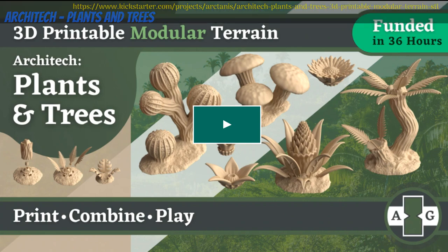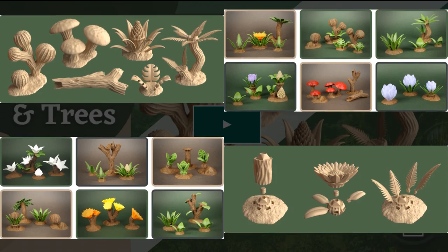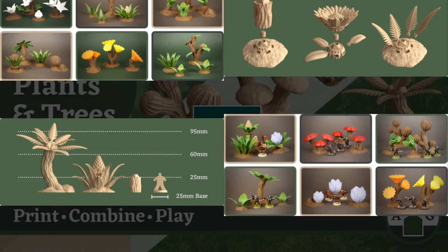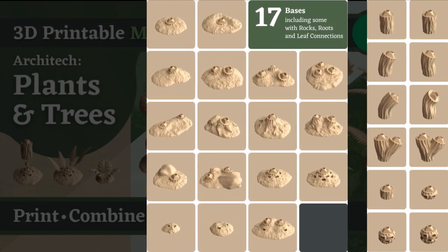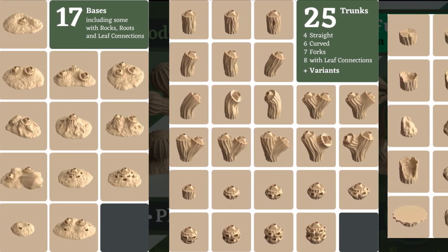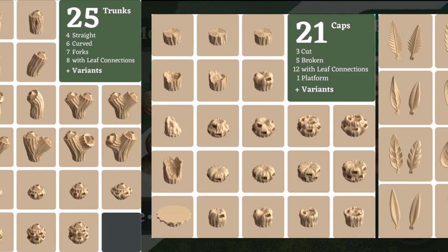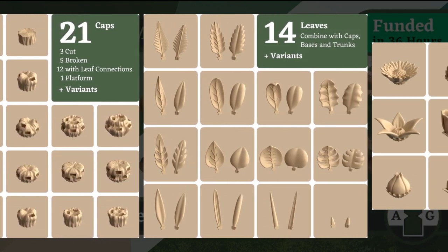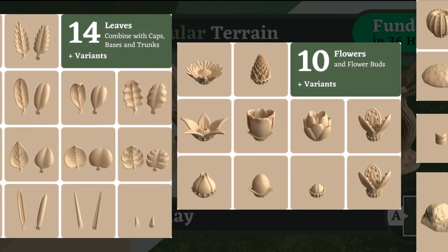Architect — Plants and Trees, 3D printable modular foliage for your fantasy or sci-fi tabletop games, by Arctanus Games of the United Kingdom, their first Kickstarter campaign. This set includes everything you need to build a good range of trees and plants, alien or domestic. Designed to work with 3D printed pegs or magnets, there are 17 bases, 25 trunk pieces, 21 caps, and 14 leaf variants, as well as flowers and fungi. You can get all these plants and trees, and you can also get a commercial license. This campaign runs to March 4th, with rewards expected in April.